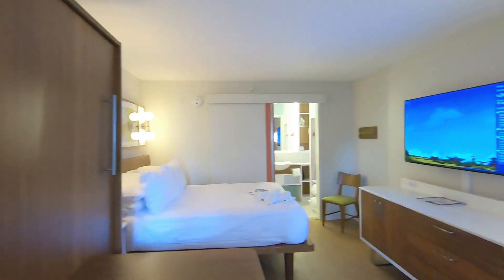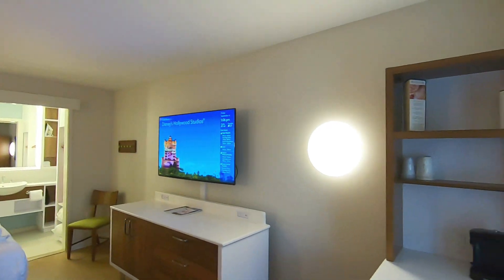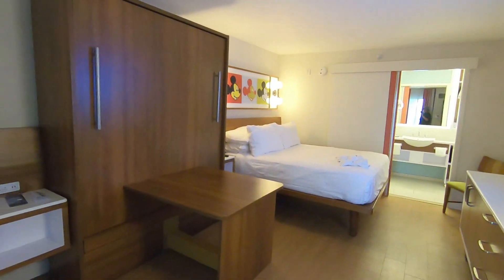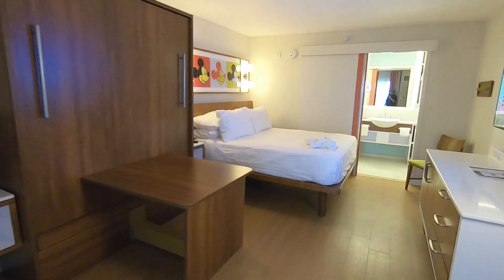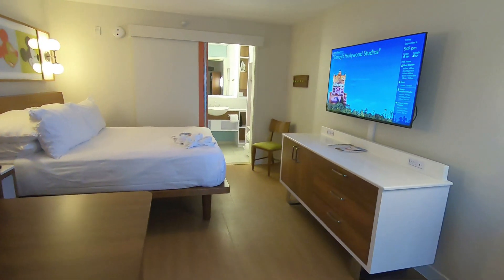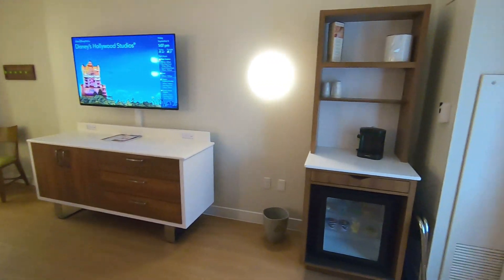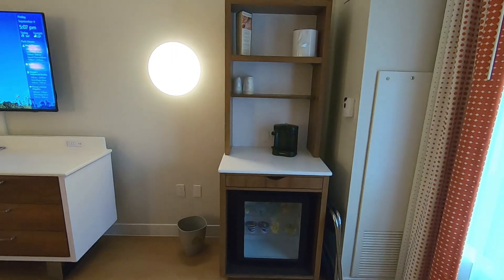We are in room 4324. It's in the preferred section — building four, floor three, room 24. In the preferred rooms they are much closer to transportation, food, everything. They're pretty incredible. Very handy.